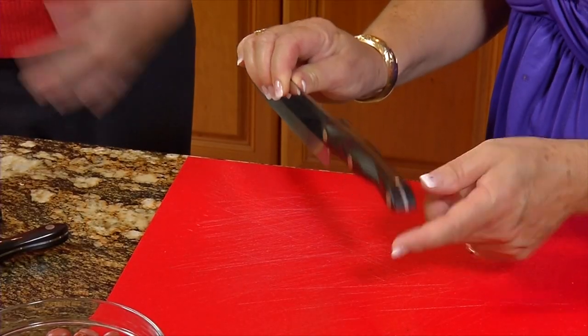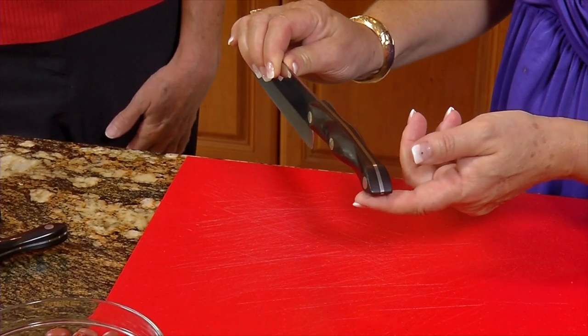Another thing to look for is a full tang, where the steel actually goes all the way down through the handle. That gives you better balance and more strength in your knife. Rivets are a pretty good sign that you have a full tang if you have three rivets. Make sure they're flush ground to the handle so that you're not getting any bacteria in the handle, and your hand isn't getting caught on that. Something else a lot of people forget to look for is a good guarantee, a solid guarantee, because you're making an investment.